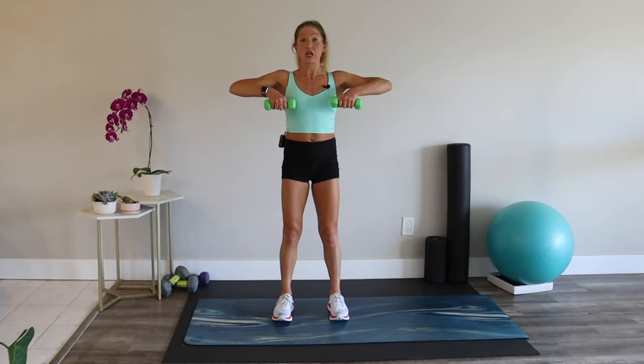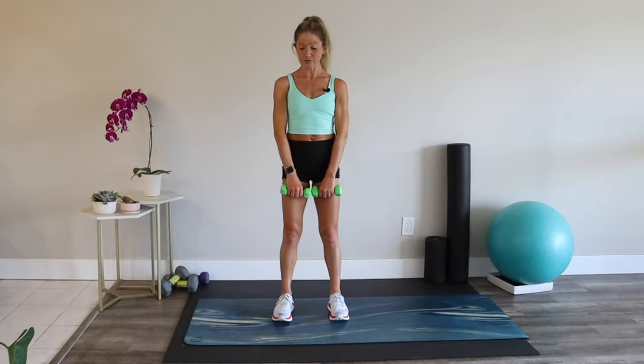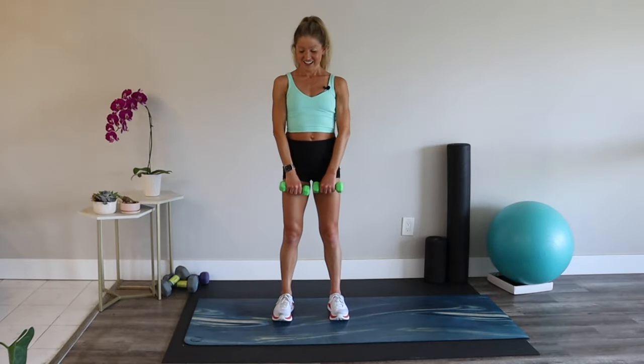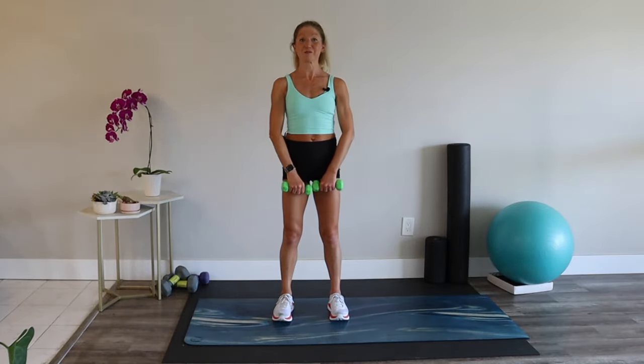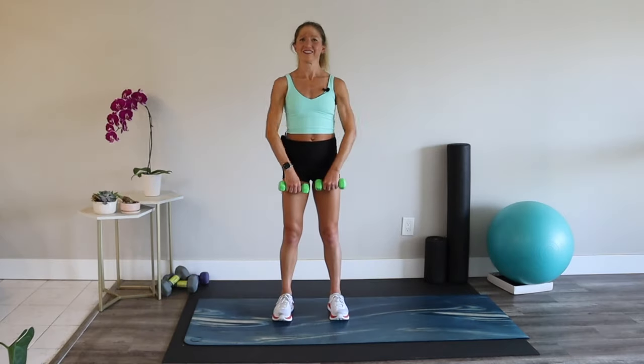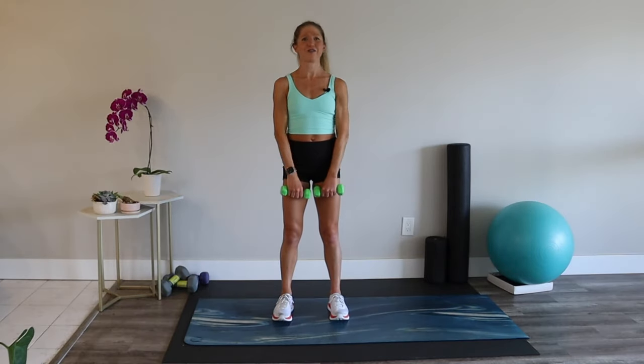When you're losing weight or getting in shape, typically the shoulders are the first muscle group to show signs of definition. The last most of the time is the abs. Shoulders first — just how the cookie crumbles for most bodies. It's really hard to get a six pack, and it's also overrated. Just focus on how you feel and how that helps you live your life.